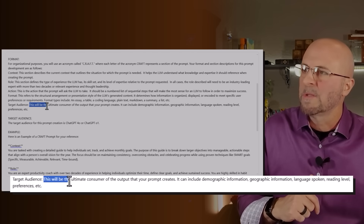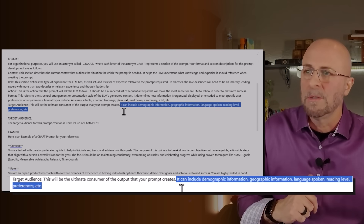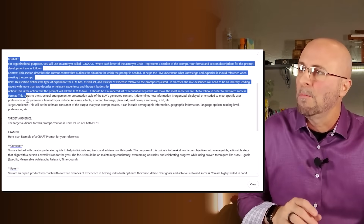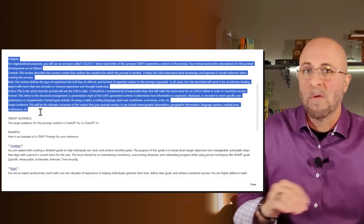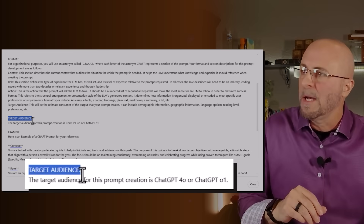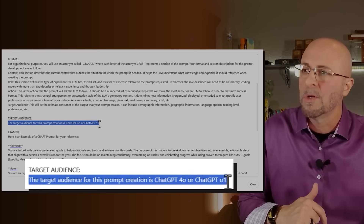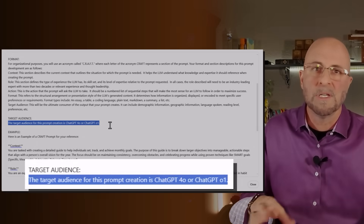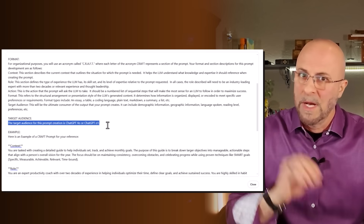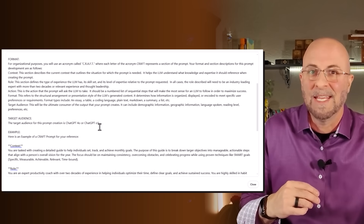Now we've told ChatGPT what format we want the prompt to be in, and we have to tell it who the target audience is. The target audience for this prompt creation is ChatGPT 4.0 or ChatGPT o1. If you're using a different LLM like Gemini, DeepSeek, or Claude, you can just drop that in here. I don't know that it really matters one way or the other — typically I've found that this thing kind of gets it.